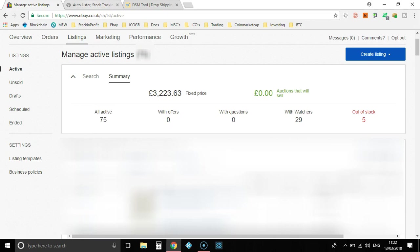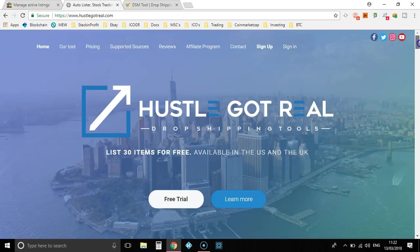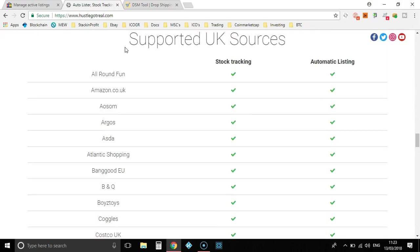The reason I use Hustle Got Real instead of all these other softwares on the market is because HGR supports so many more sources for the UK than any other software out there.